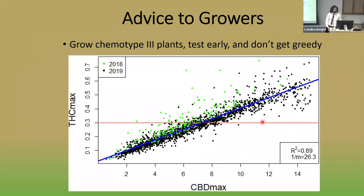With all of this, we have concrete advice for growers: grow chemotype 3 plants and don't grow chemotype 1 or 2 if you want to stay below 0.3%, because you won't be able to. We also suggest testing plants early and not getting greedy — because at around 7% CBD, the plant will produce 0.3% THC. So to stay under 0.3% THC, you need to stay under 7% CBD.